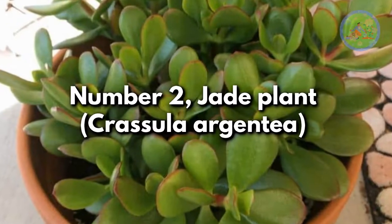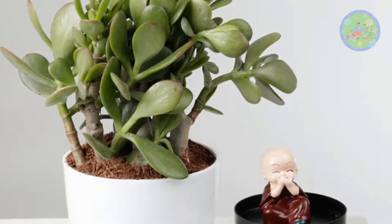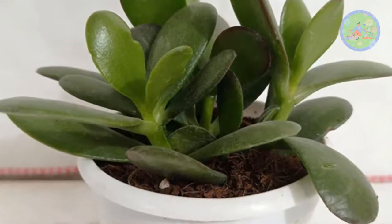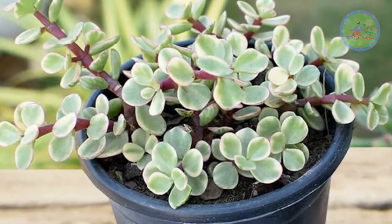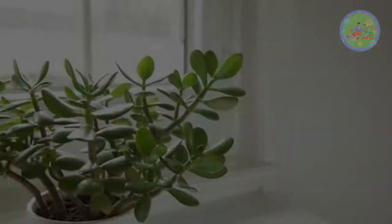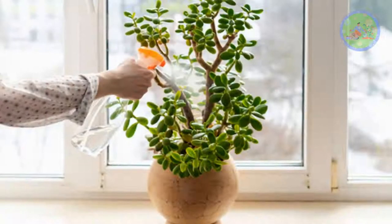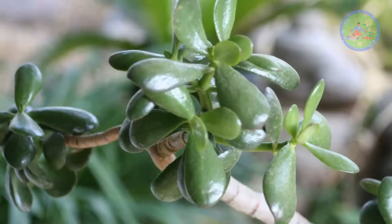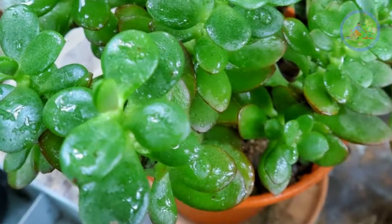Number 2: Jade Plant, Crassula Argentia. This drought-tolerant succulent, with its sturdy stems and interesting jade stone-like oval-shaped fleshy leaves, is very popular as a low-maintenance indoor plant. Jade needs at least 6 to 8 hours of direct full sun to stay healthy. South-facing windows, terraces, or large sunny balconies are ideal for jade. Let the soil become dry before watering to prevent shedding of leaves. Jade plants can live for decades and grow slowly, so choose a heavy pot and well-drained sandy loose soil with good drainage. It is believed to be a good-luck plant.